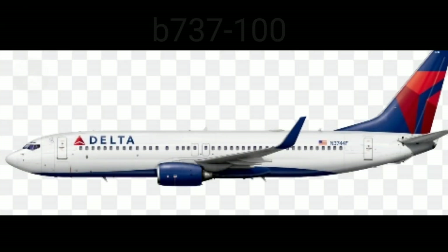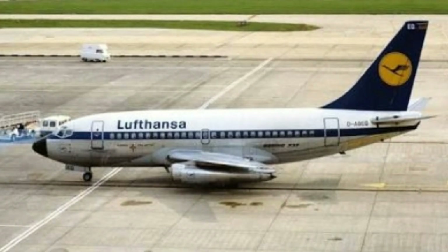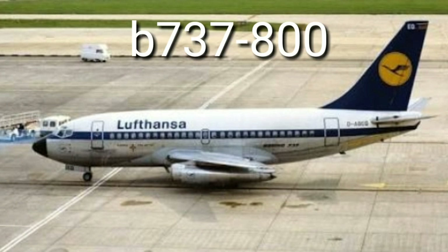In the mid-sized passenger jet aircraft category, we have the Boeing 737-100 with a speed of 852 kilometers per hour and a range of 3,185 kilometers. The next is the Boeing 737-800, which flies at a range of 6,000 kilometers with a cruise speed of 876 kilometers per hour and a seating capacity of 189 in a one-class layout.